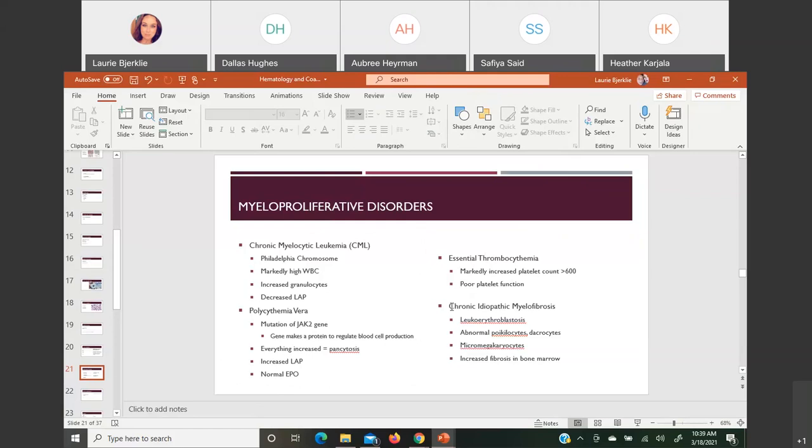Chronic idiopathic myelofibrosis involves overly producing fibrosis in the bone marrow — lots of collagen — and is diagnosed by increased fibrosis in the bone marrow. In the blood you see a leukoerythroblastic picture: a left shift with immature cells like bands, metamyelocytes, myelocytes, and immature red cells — nucleated red blood cells — showing up. You also see very weird-shaped poikilocytes, dacryocytes heavily, and possibly a micromegakaryocyte in the blood.